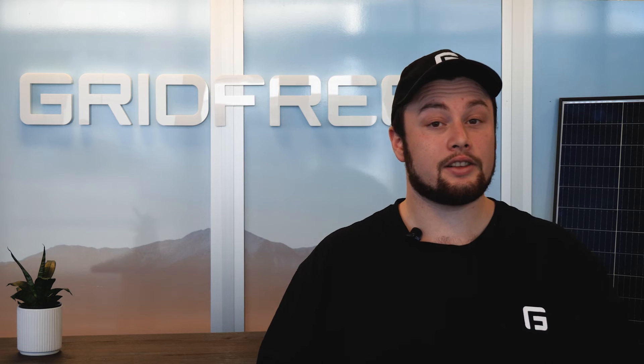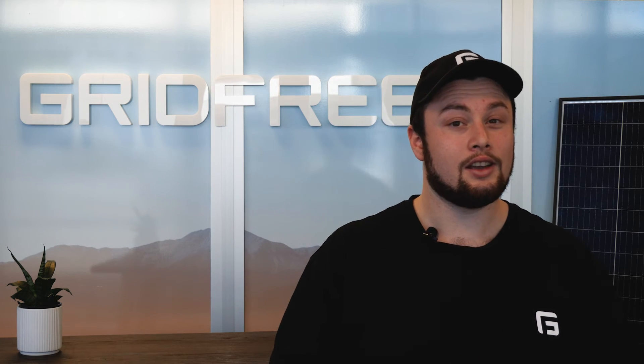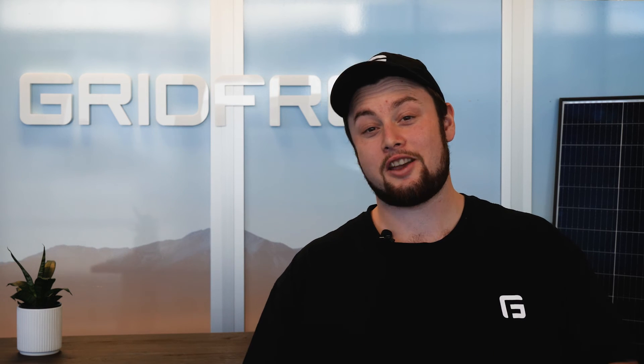Keeping your panels running at their rated output is crucial for maximising the output of your solar system. Fortunately, our grid-free kits include several things that will improve your performance when there is shade, but it's just not optimal. So whether you have to cut down some trees or just clean your panels more often, let's keep those panels shade-free.